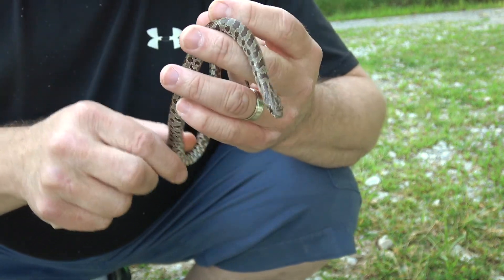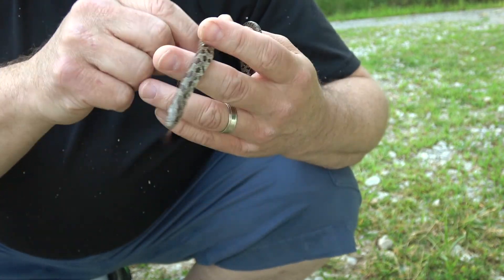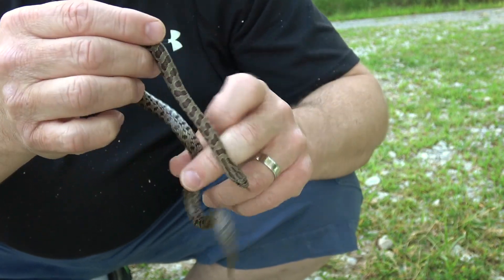They're pretty common throughout Oklahoma, but you don't often see them out on the move like I did with this guy, so this is a treat.